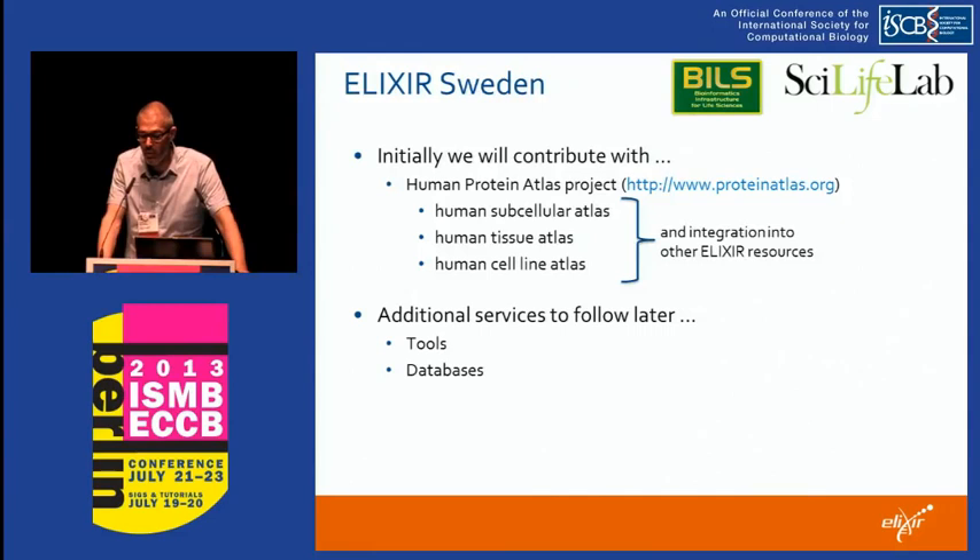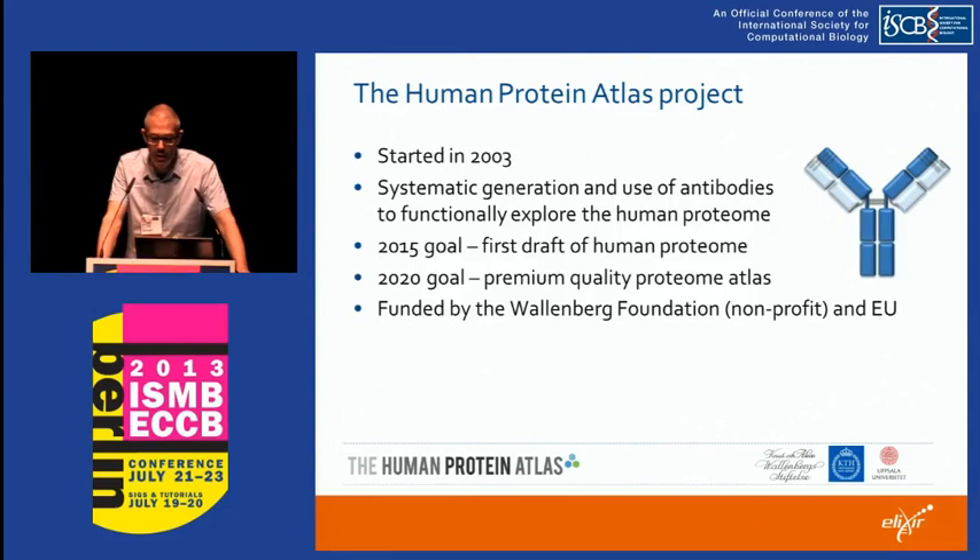In the context of ELIXIR, Sweden has said they will contribute with the Human Protein Atlas, which is a large Swedish flagship project. I will talk through some slides and try to explain it, and really try to make sure that this resource can interoperate and be integrated into the other ELIXIR resources provided by EBI, by SIB and by other nodes. There is an ambition in Sweden to offer more services, tools and databases, but initially the Swedish node will focus squarely on the Human Protein Atlas.